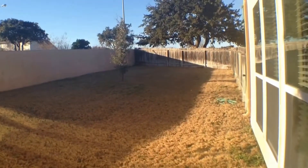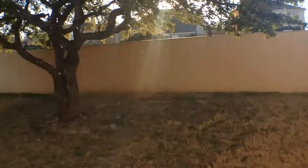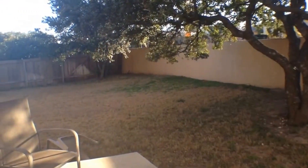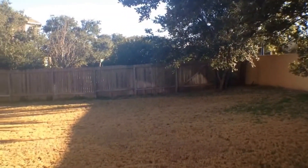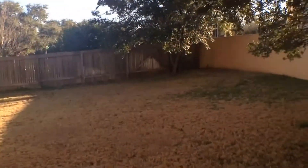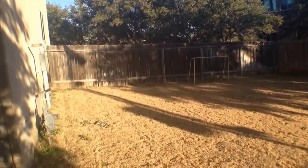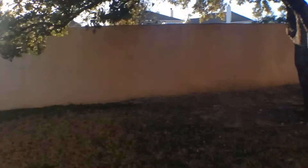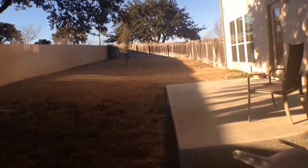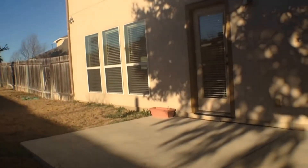We're making our way towards the back door. As you can see, there's a very large block fence that barricades the street access, and a wooden fence for the remaining part of the fencing. Very open, very nice backyard. This concludes the video tour of 111 Rowan Trail. Thank you and have a good day.